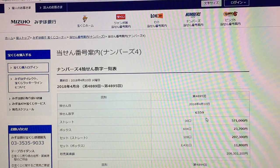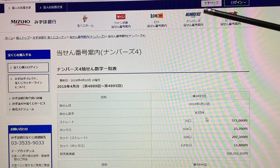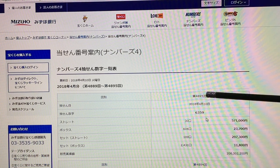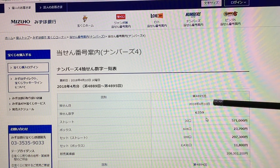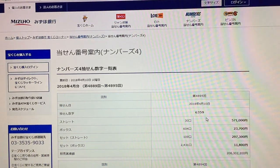Hi everyone, it's James in Japan. You are looking at Mizuho Bank's lottery page. I'm looking under numbers 4, drawing 4895, dated April 10th, 2018. I want some money! The winning numbers were 6359.